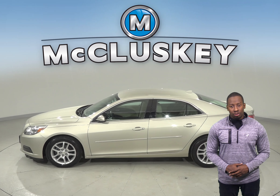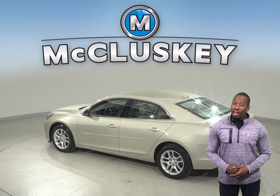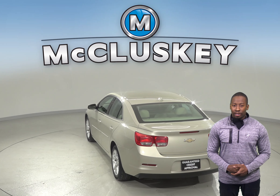There is power steering and cruise control. The driver's seat is powered and there is also a security system. For entertainment, you'll have AM-FM radio along with Sirius XM ready radio.